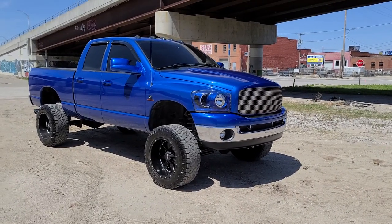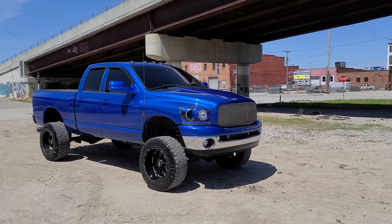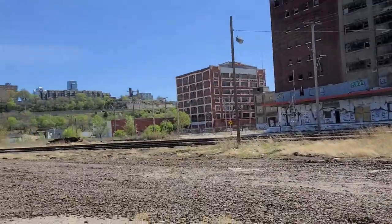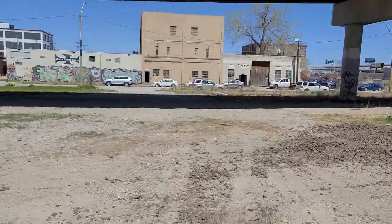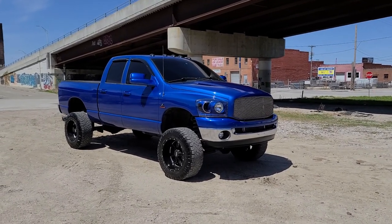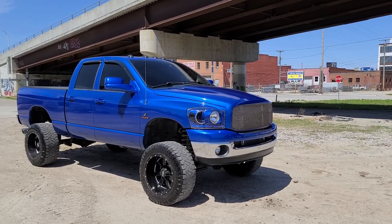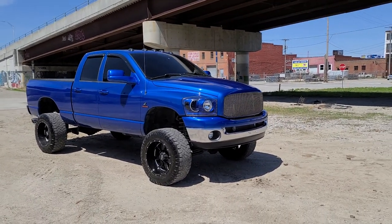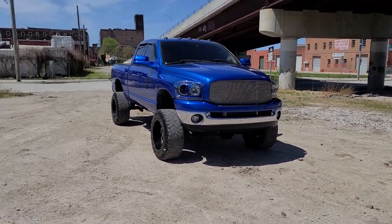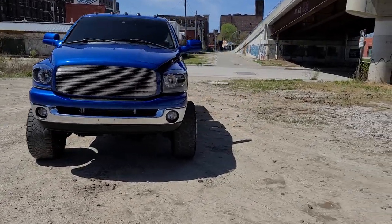Hey guys, Cameron over at 816 Diesel — third cold start video this week, none of them have been cold, it's nice and warm out in sunny Kansas City in the west bottoms. Today we've got a truck that I can't tell you how many people have called me about. It's been on our website for a year; there's a lot of work and time in this truck. As you can tell already, it's stunning. We're going to be diving into it today, giving you the whole rundown — condition, story, quirks, a little bit of everything.